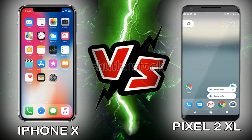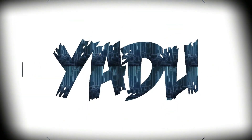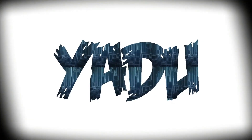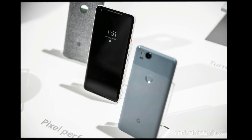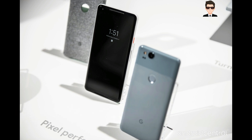In this video, we will be comparing the Google Pixel 2 with the iPhone X by its features, design and other things. Let's compare the Apple iPhone X with the Google Pixel 2 XL in terms of their general specifications and look.